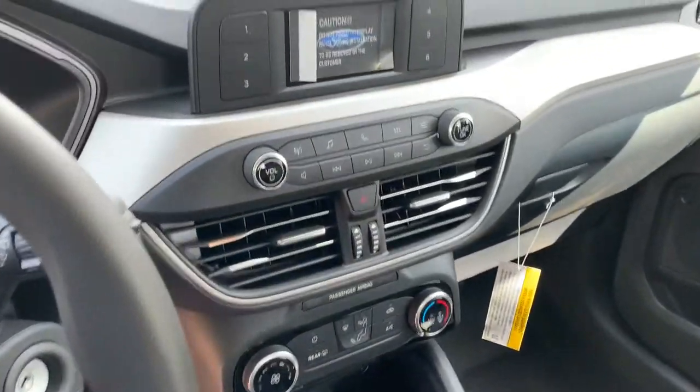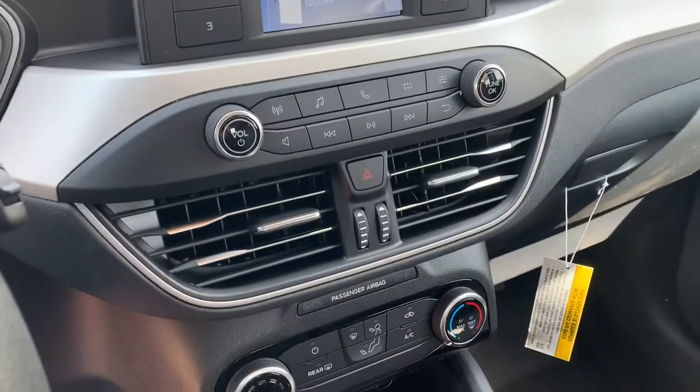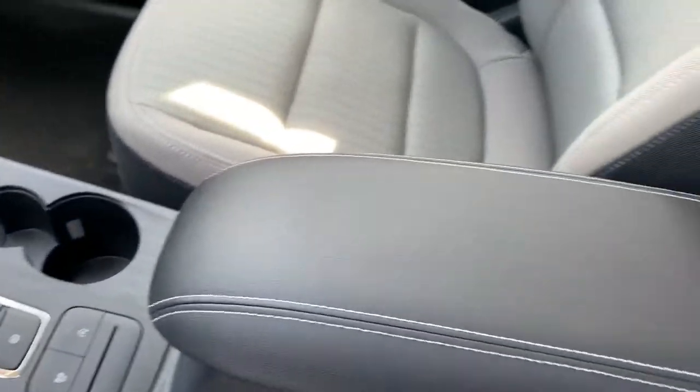Bluetooth controls for your cell phone. You have your display here with backup camera, and you have your audio settings and climate settings, automatic transmission, and electronic parking brake.